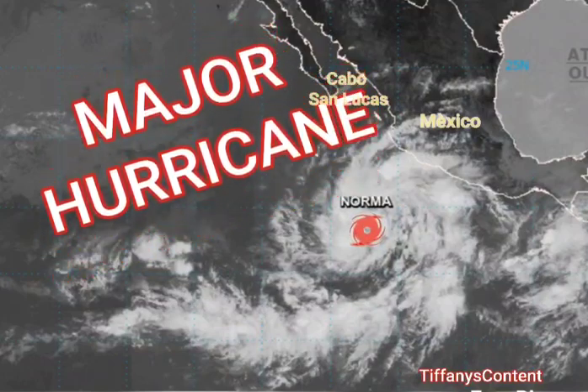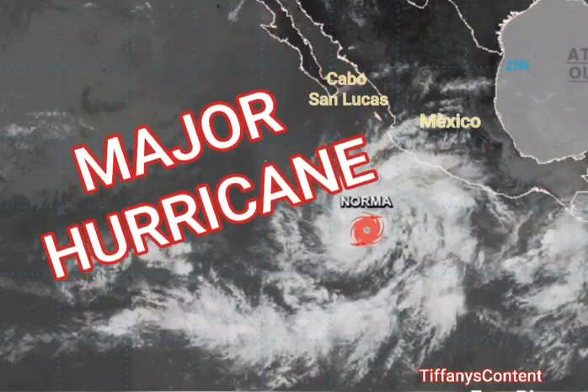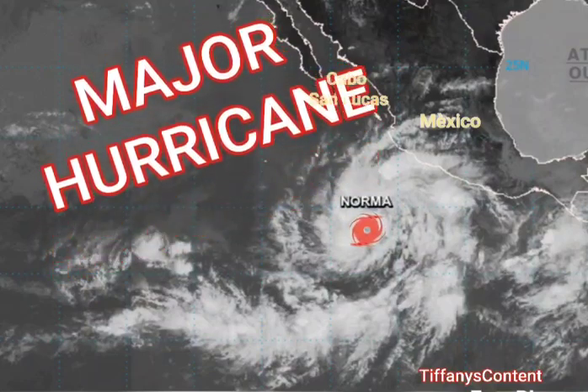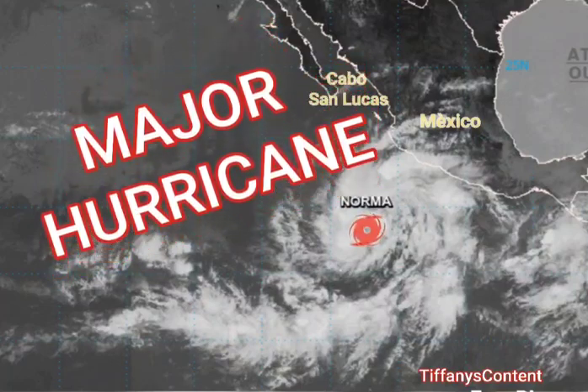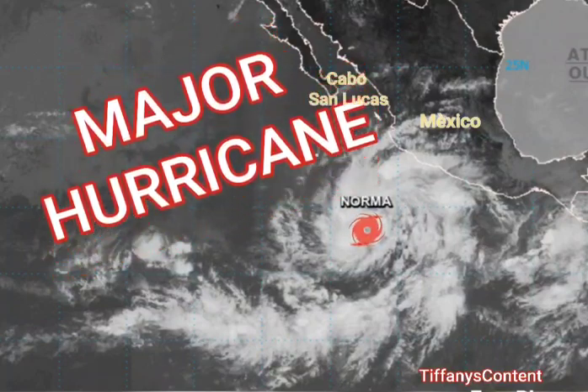Make sure you're checking your local listings. Tropical Storm Norma has developed and can possibly become a major hurricane. My 193 subscribers and I would like to thank all of the meteorologists and other broadcasters who are bringing attention to Tropical Storm Norma. Check your local listings.